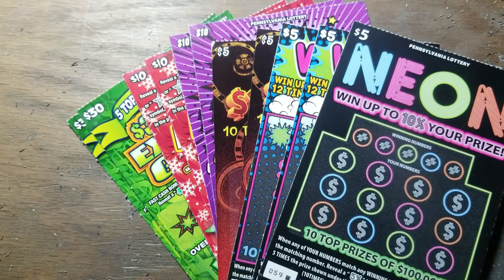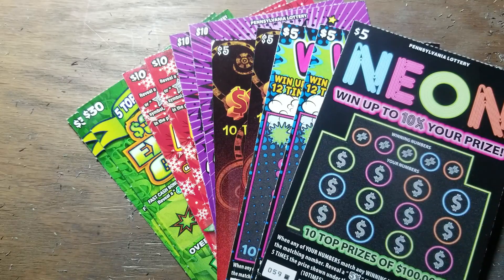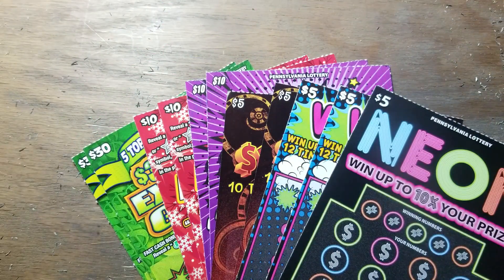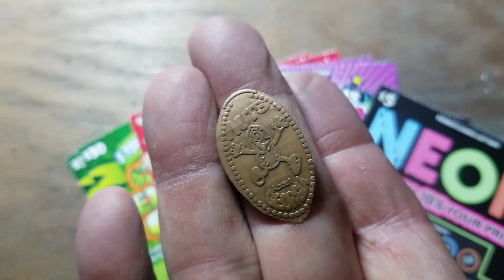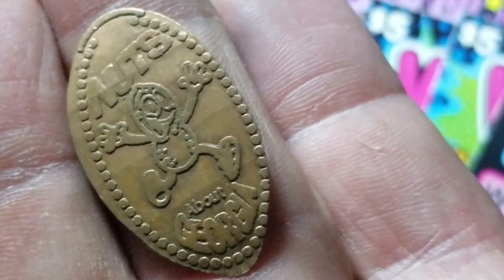Hey YouTube, Jack's back with more Pennsylvania Lottery Instant Scratch Tickets. This time we have a Neon and a bunch of other tickets, and they are all end-of-the-book tickets — either the first, the last one in the book, or the last two. The Neon is the last one, it's the only one in the machine. All the other ones were on two. We're going to use this — Nuts About Georgia, Elongated Penny.